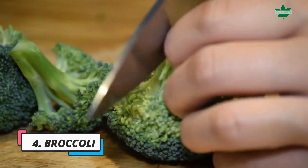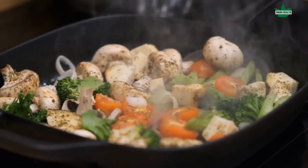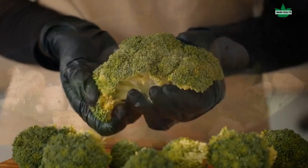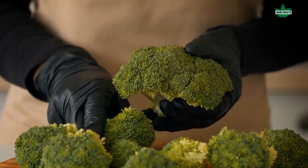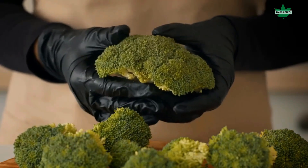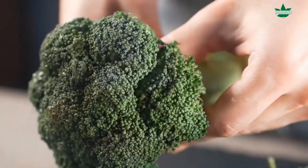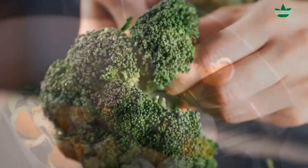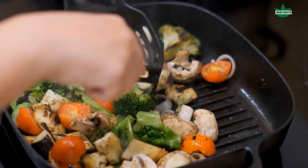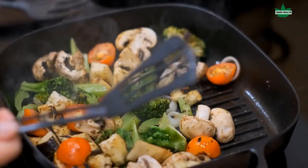4. Broccoli. Broccoli is a low-calorie food that packs a punch with its high antioxidant content. It also contains many vitamins and minerals and essential dietary fiber. Broccoli is also rich in iodine, which aids in thyroid hormone production. A healthy thyroid depends on the proper level of iodine to function correctly. The calcium in broccoli can help regulate thyroid hormones, promote nerve health, and prevent osteoporosis.